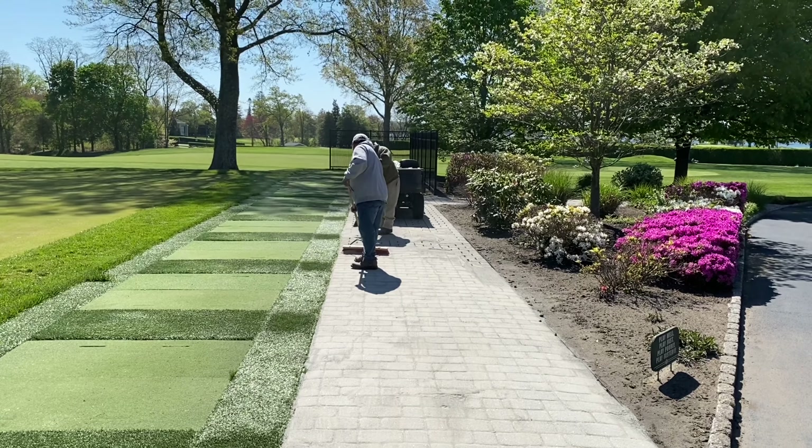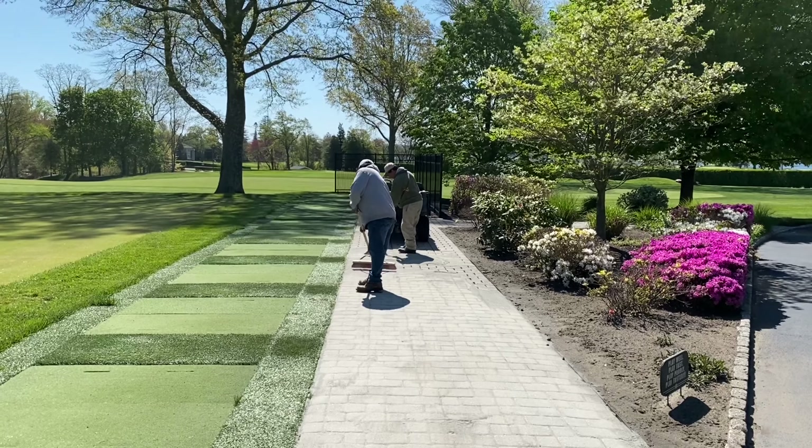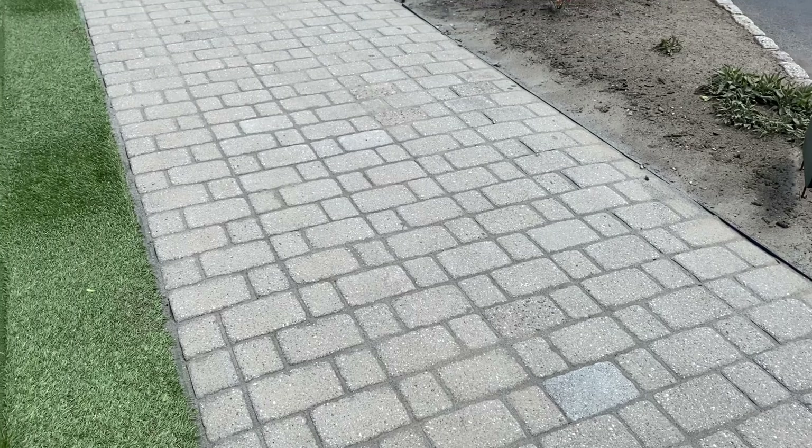A small project we did this week is cleaning the pavers at the range and then applying polymeric sand in the joints. This will help keep the pavers level and tight while preventing weeds growing through the cracks.